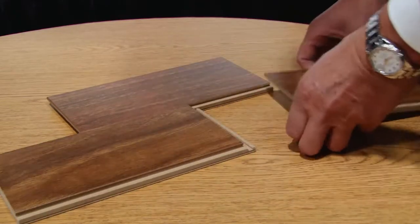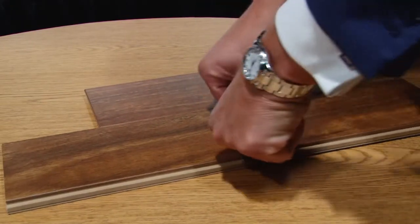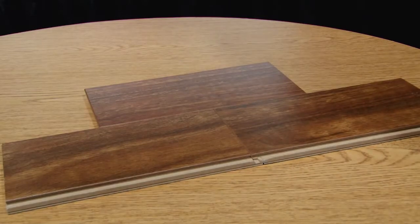Kemp notes that 'click' is actually a trademark belonging to one of their competitors, making it difficult to use that word. John confirms they don't use it — they call it drop lock, a mechanical locking system for panels. However, they found it interesting that you do hear the clicking sound when installing it.